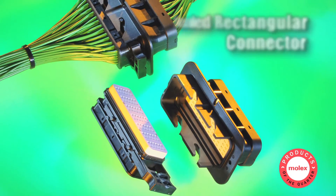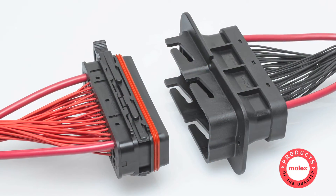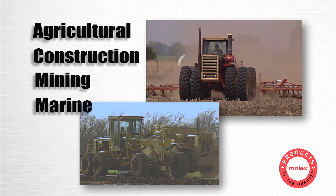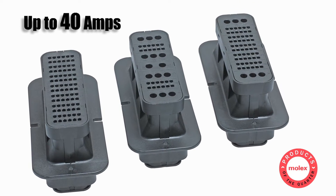Our largest heavy-duty sealed line is the next generation sealed rectangular connector. With its high circuit count design, it meets the need for advanced electrical systems in agricultural, construction, mining, and marine vehicles. Commonly known as the firewall connector, SRC provides flexible power and signal options up to 40 amps.